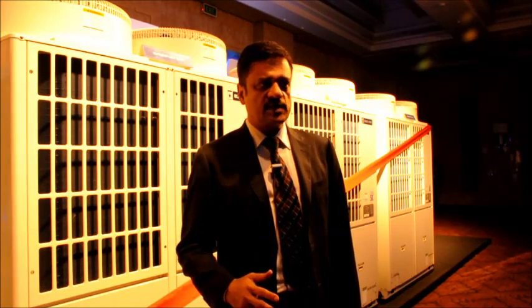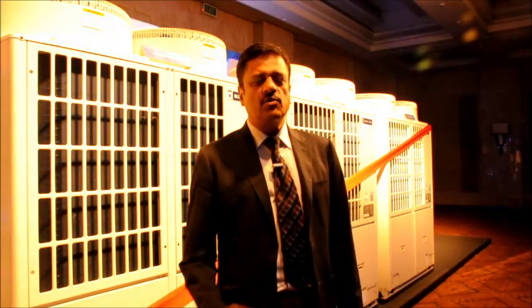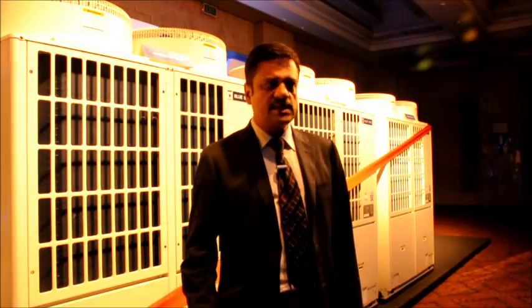Three years ago we started offering another system called the Inverter VRF System, and between these two systems we have roughly around 200,000 horsepower of these machines in the country today.